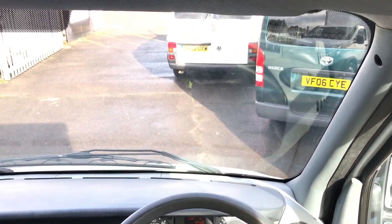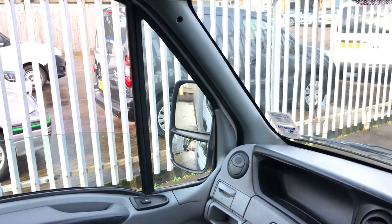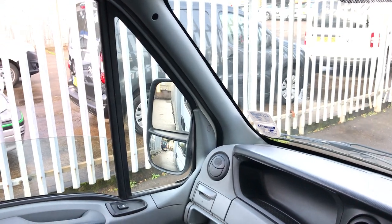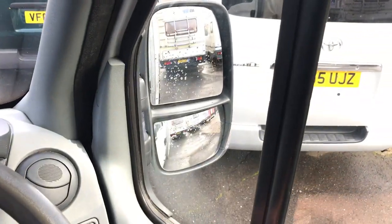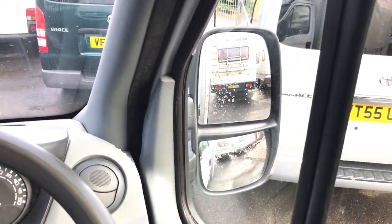You can see here the view's great. There's good visibility all around, and manoeuvring these vans is made easier by the huge wind mirrors on the side, as well as these wide angle fishbowl mirrors to help reduce the blind spot.